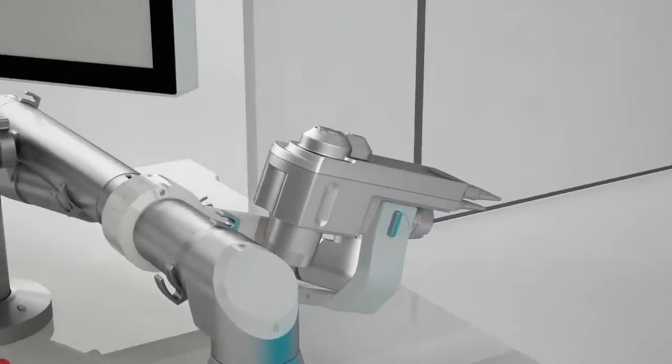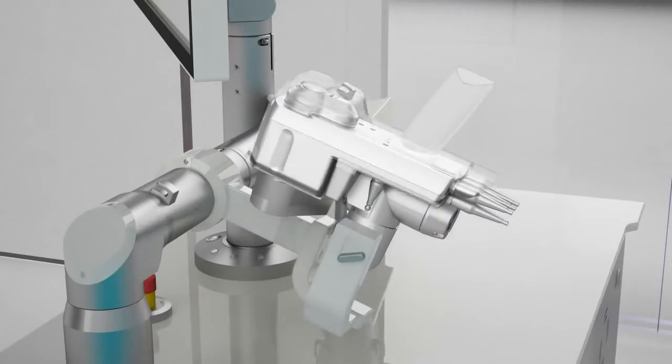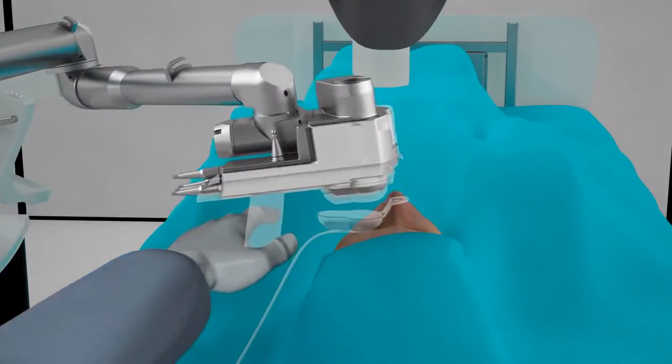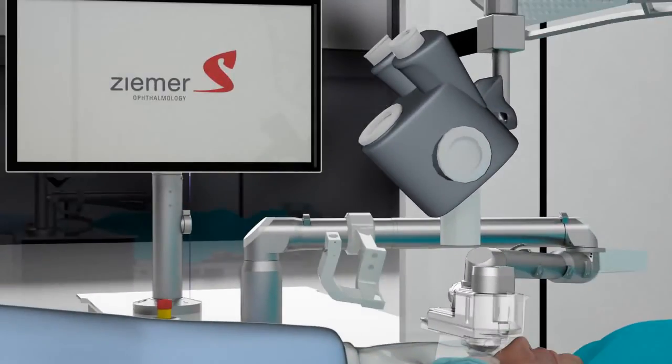Lastly, a simple and fast docking can be achieved manually thanks to the flexibility of the handpiece and an easily maneuverable articulating arm. Right under the microscope, neither the surgeon nor the patient has to move or change position during the whole cataract or refractive surgery.